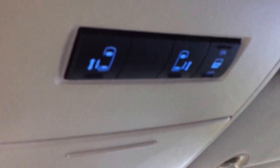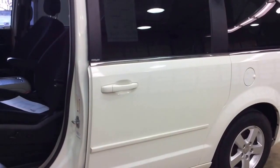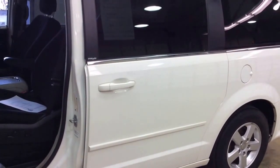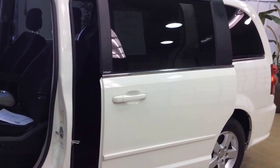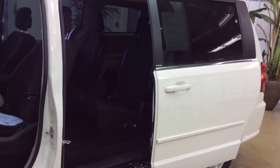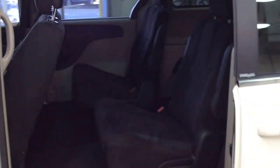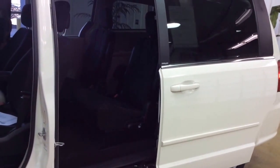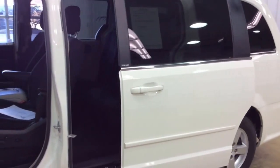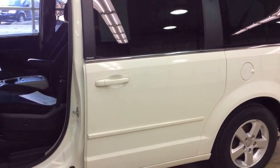You have your switches for your power sliding doors. This van is equipped with power sliding doors — you just press twice on the key fob and they automatically open up. To close them, you just press twice again. It's a very handy feature.